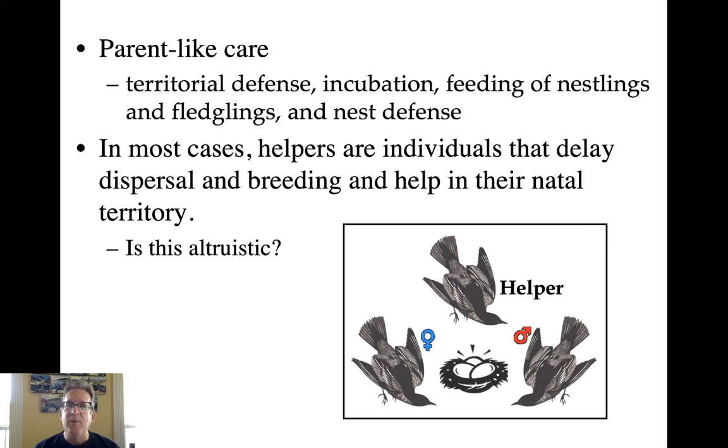In most cases, helpers are individuals that simply delay dispersal and are still in their natal territory — the territory in which they were hatched and raised. This behavior appears altruistic: they're giving up their own fitness, or at least their direct fitness, to help the fitness of other individuals. But are there fitness gains that could explain how this helping behavior could be adaptive to the helper themselves?